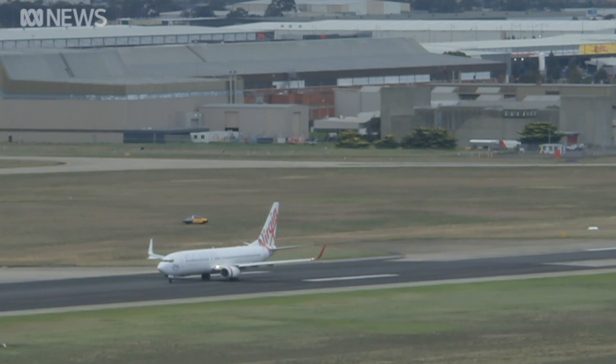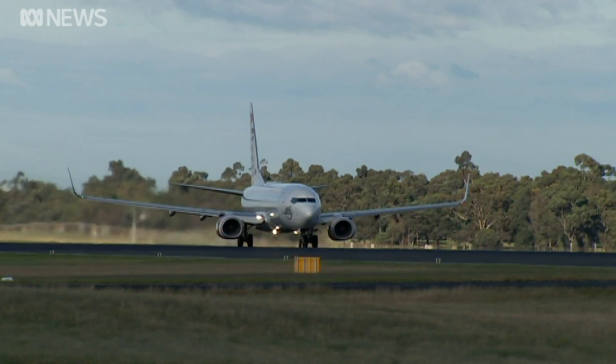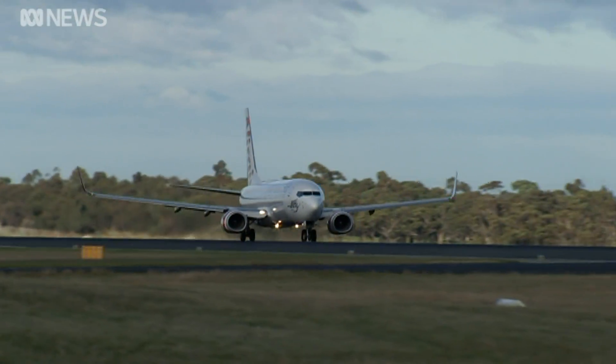Air Services Australia says the cost of installing and maintaining the system cannot be justified at other airports. This task is only going to get harder.